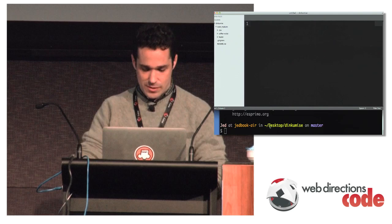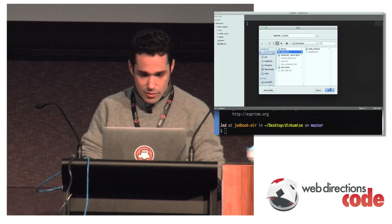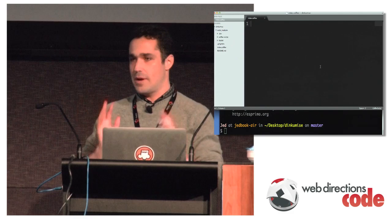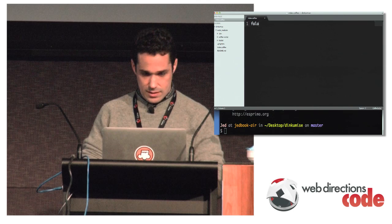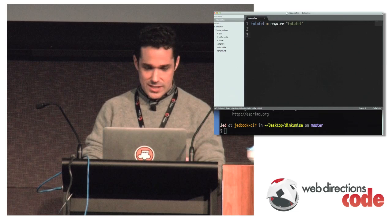Now let's actually build it. I'm going to save a file called index.coffee in this folder. Here's how modules work: you have a file, it's a module, and you 'module.export' something. On the file that wants that thing, it 'require's it. That's how it works, super simple. Because we have Falafel installed via npm, all we have to do is 'falafel = require falafel'. We're going to create a function called dinkamize.